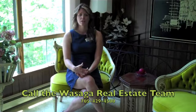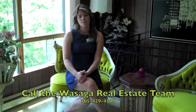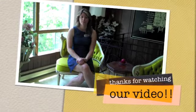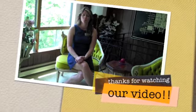You can contact myself, Aaron Hilliard, Jeff McGinnis, or Ava Allward from the Wasaga Real Estate Team at 705-429-4500 and we would love to sit down, have a chat, and show you this home. Thanks a lot for checking out our video and have a great summer.